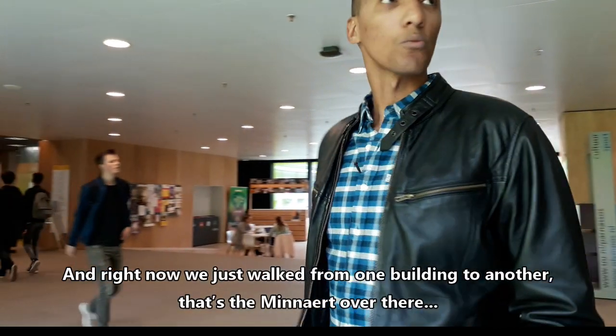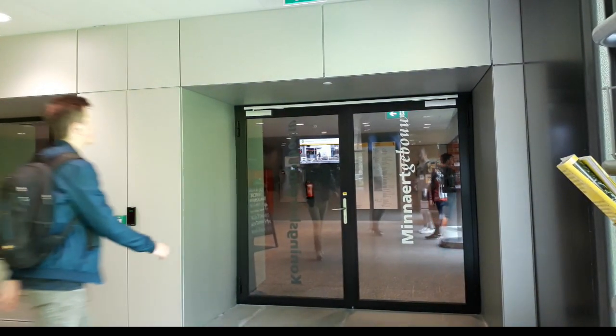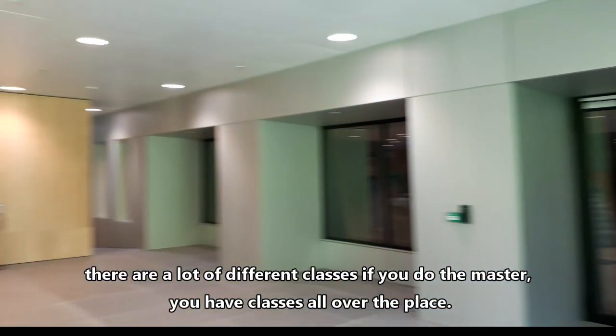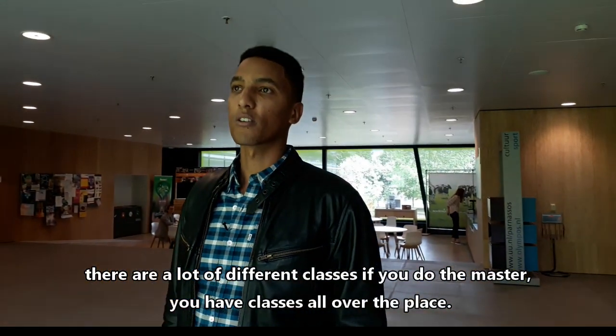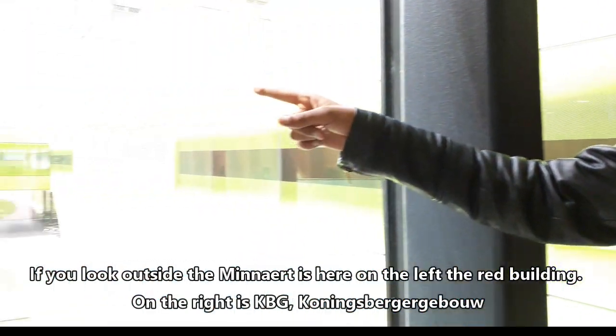Right now we just walked from one building to another. That's the Minard over there. There are a lot of different classes — if you do the master, you have classes all over the place. If you look outside, Minard is there on the left — that's the red building.